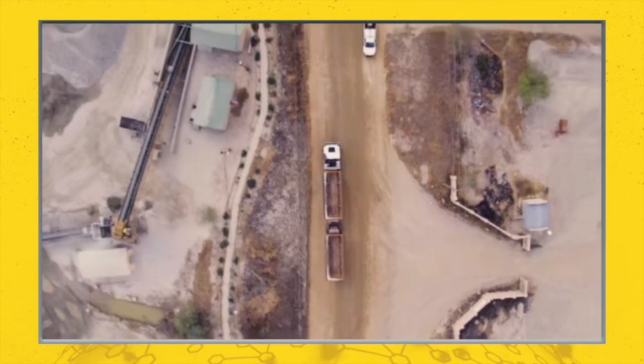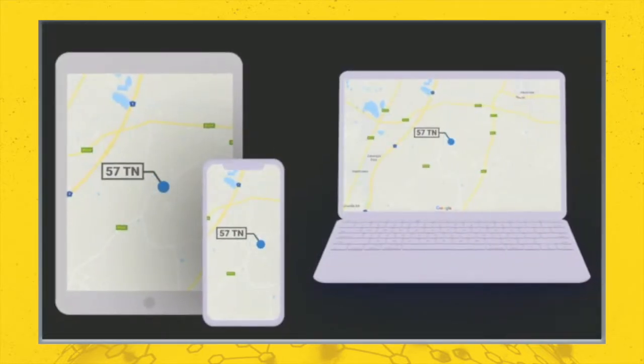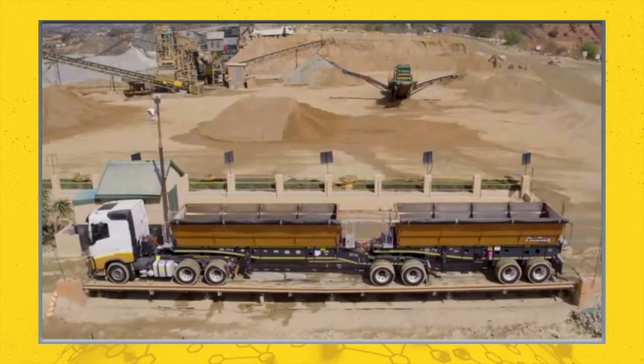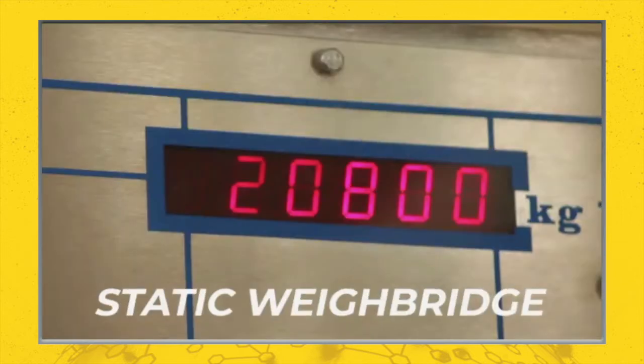The GPS system provides real-time tracking of the vehicle on any device, anywhere, anytime. By using our solution, the task of loading accurately is made effortless in just a few steps.